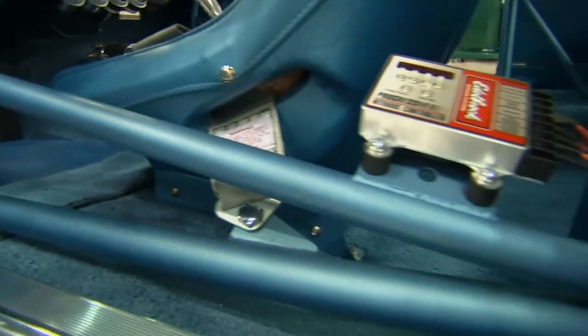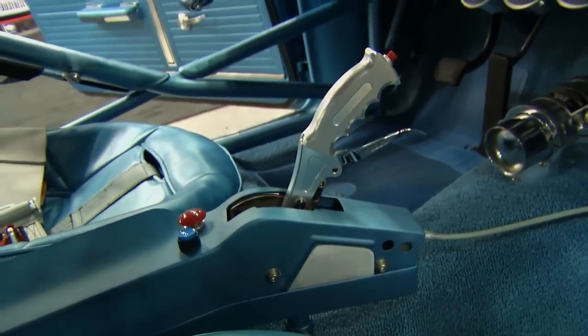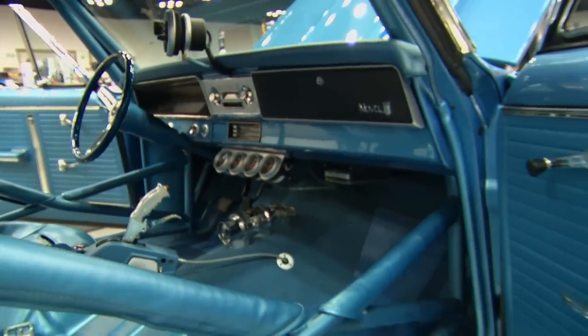Before building the car in its current condition, I drove it to high school. It had a nice small block with a 4-speed in it, so the car's made many different transformations over the last 12 years, and it's been like this for the last five years.